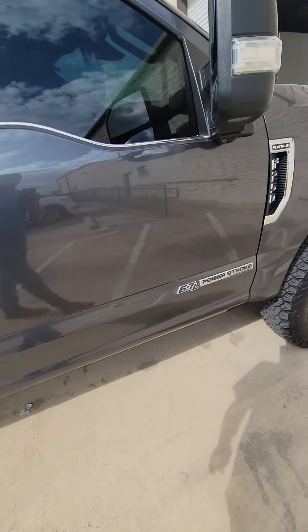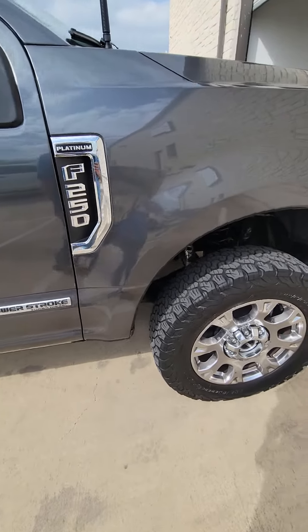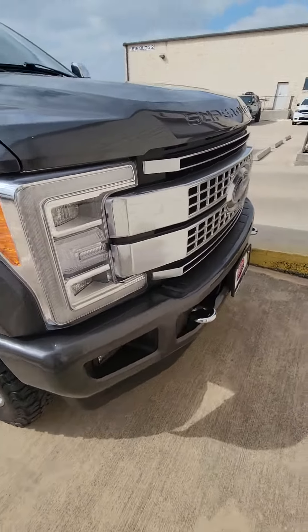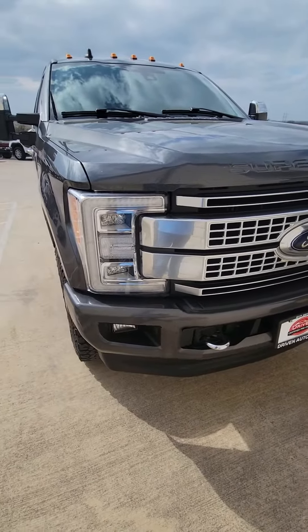No scratches, dings, or dents — nothing. And there's the last tire. So if you're interested, quick video — let me know.